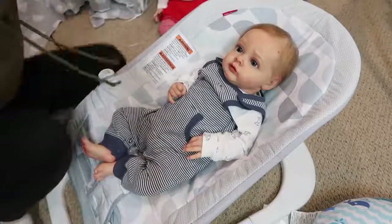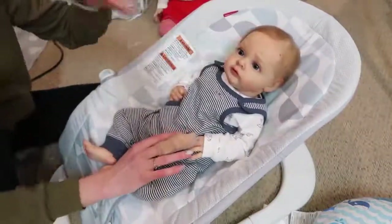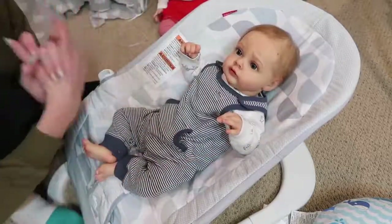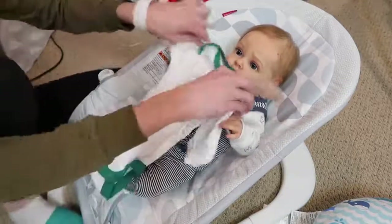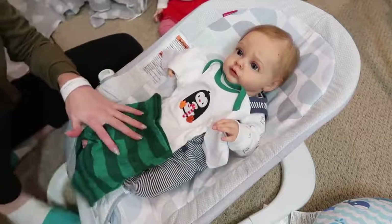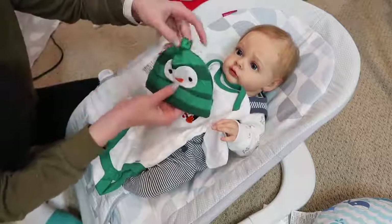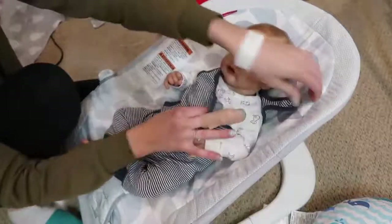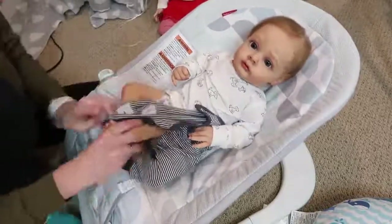Hey everyone, welcome back to my channel! For today's countdown to Christmas with three reborns, we are changing baby Mason. I know you guys haven't seen him in a little while. He's been in this outfit — it's really cute on him, makes his eyes look really pretty. We have this little outfit from Gerber Baby: it's white with a penguin holding a candy cane, green striped pants, and a matching penguin hat. Super cute — he's gonna look adorable!